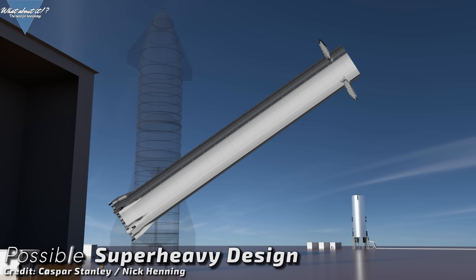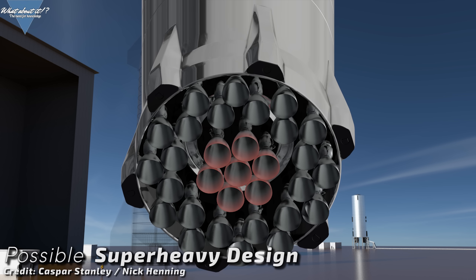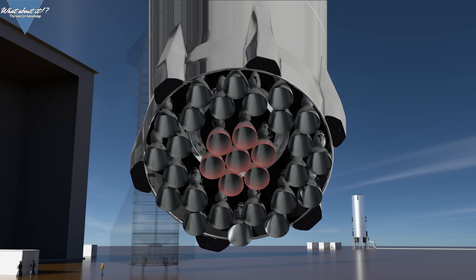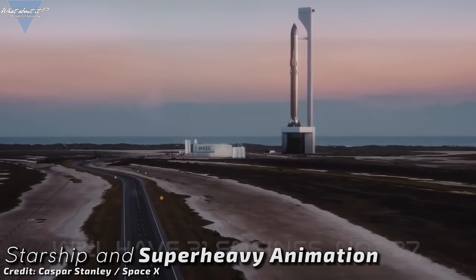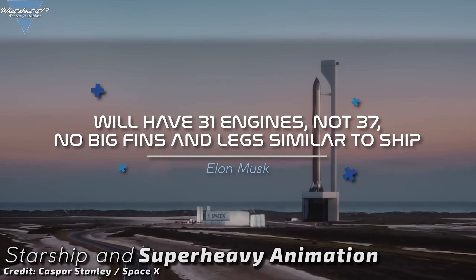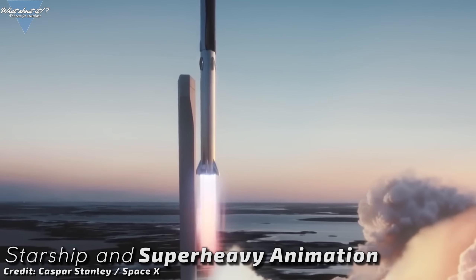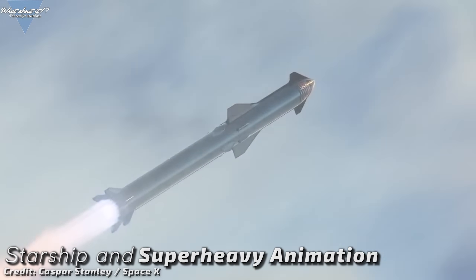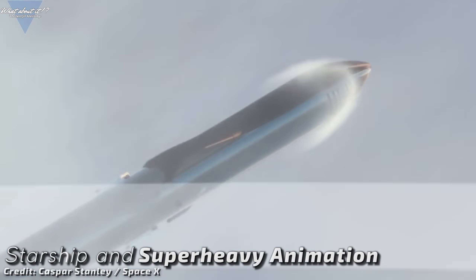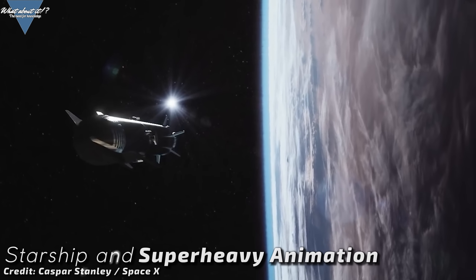Casper Stanley has provided another awesome render showing his artist's illustration of what Super Heavy could look like now. When talking about Raptor engines, Musk let out new information about Super Heavy boosters: we're going down from 37 Raptor engines to 31. If gimballing Raptor engines have 200 tons of thrust and fixed ones reach 250 tons, that would mean 7 engines at 200 tons and 24 at 250 tons, leaving us with 7,400 tons of thrust at liftoff. If we guesstimate the weight of a Starship and Super Heavy, we get roughly 5,100 tons including fuel and payload — so 7,400 tons of thrust should more than do the trick.